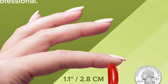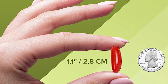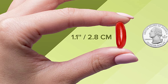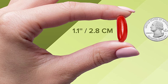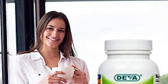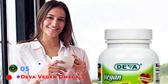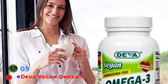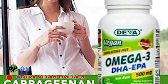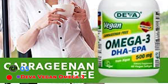This supplement is free of carrageenan, gelatin, wheat, gluten, salt, dairy, eggs, fish, and any animal products or derivatives. Deva Omega-3 DHA and EPA is 100% vegan and is registered by the Vegan Society. While this specific supplement has not been third-party tested, a prior version, Deva Vegan Omega-3 DHA, was approved by ConsumerLab.com. Something unique about Deva Omega-3 is that it has both DHA and EPA, as research shows EPA is needed to help DHA enter the cells of the fetus.